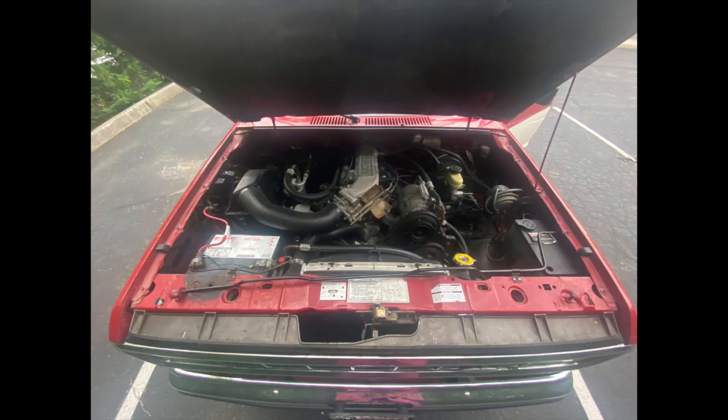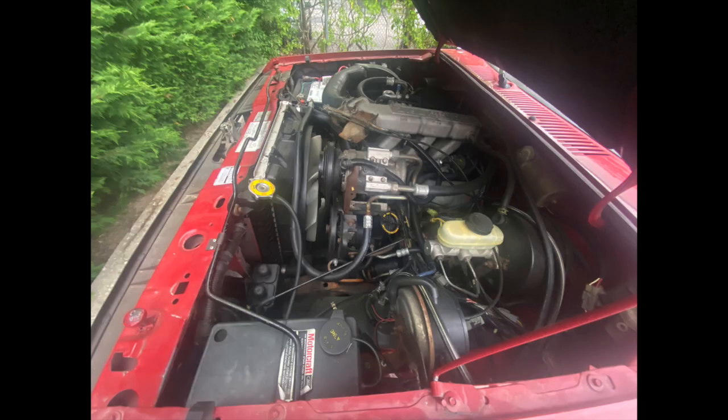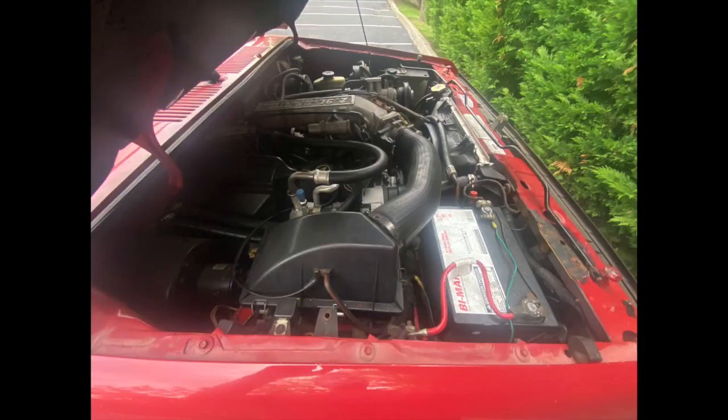The engine compartment is in great shape. I just replaced the alternator with a one-year warranty and if you look at it from the driver's side you'll notice everything is clean, neat, nothing's been butchered, the wiring's intact and it's very reliable.